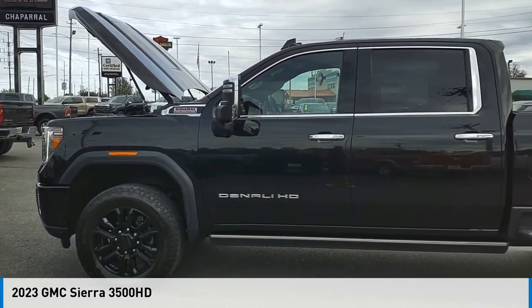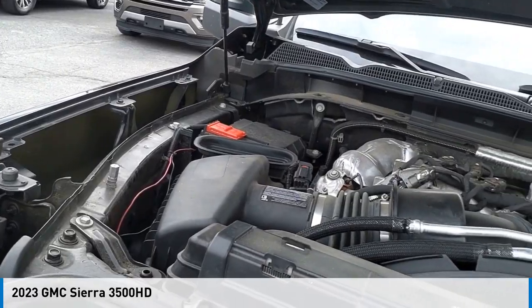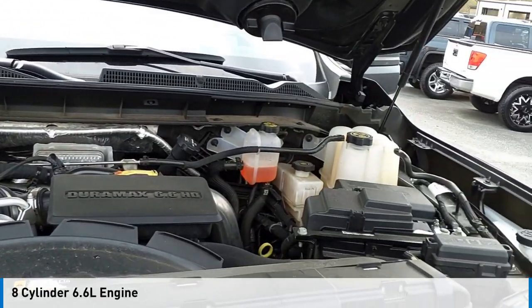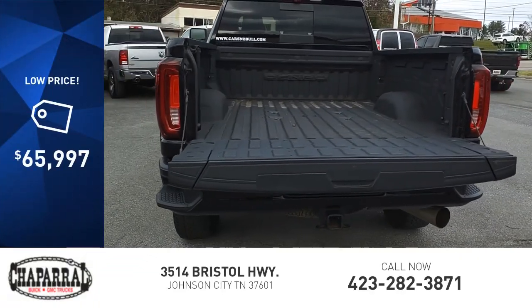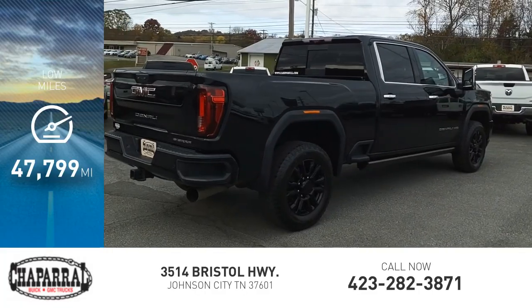You are going to love the 2023 Sierra 3500 HD. This vehicle is powered by a four-wheel drive, eight-cylinder, 6.6 liter engine, and is priced below $70,000. This vehicle has less than 50,000 miles.